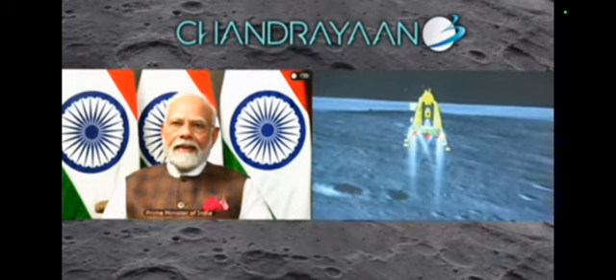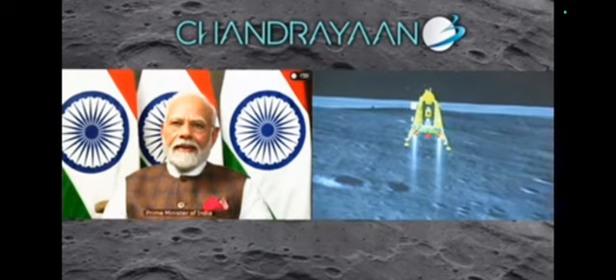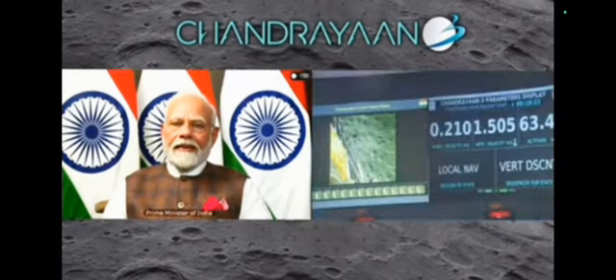Currently, only two engines are now being fired and we are nearly at zero velocity, both vertical and horizontal. We were hovering and now we are approaching the moon's surface.